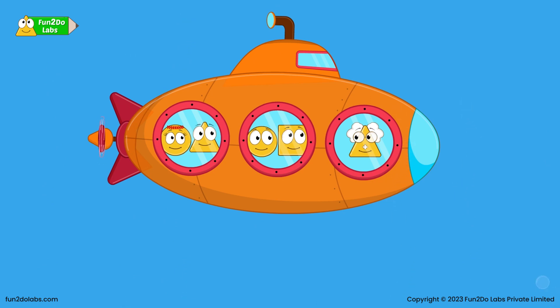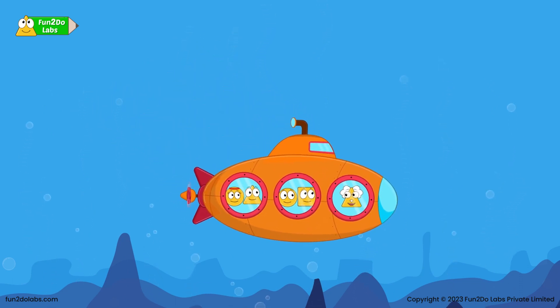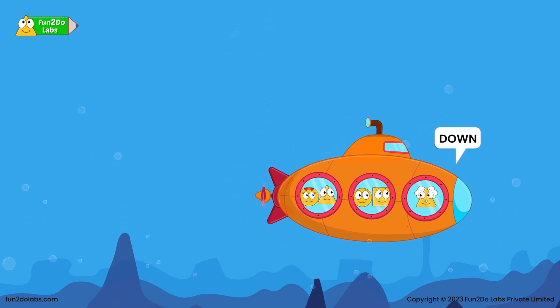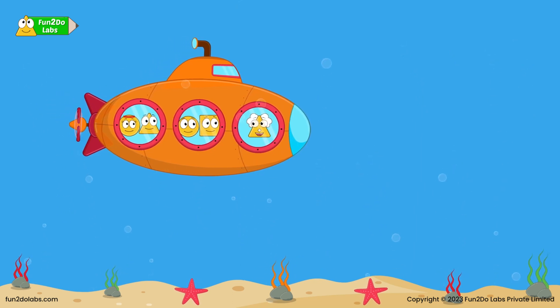I think it is safe for us to go down now as the shark has left. What is down, Uncle Math? When you move from a higher position to a lower position, it is called moving down. I can see the plants on the ocean floor as we have moved down. That is right, Sirha!